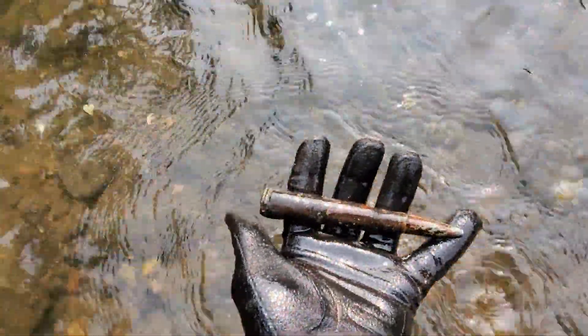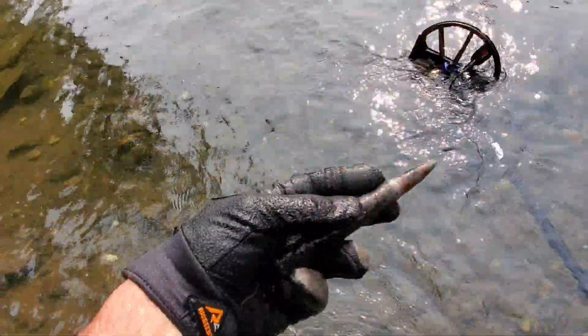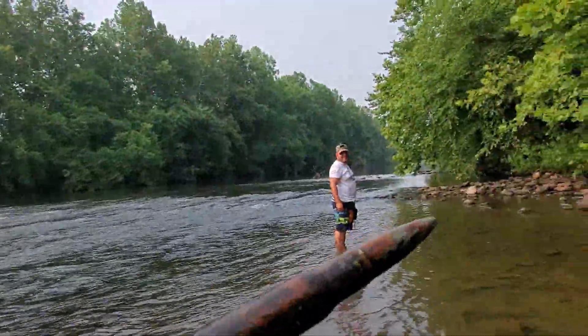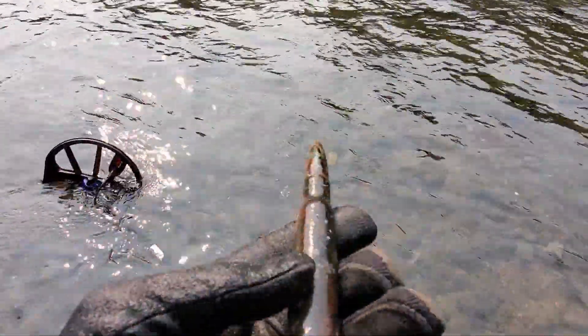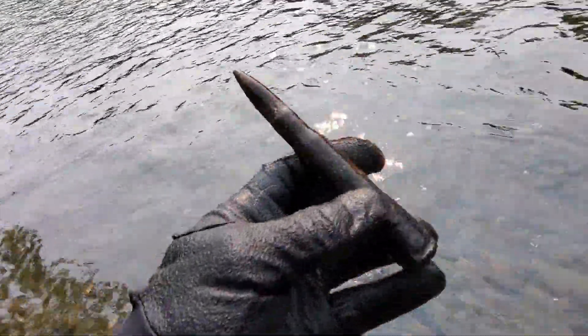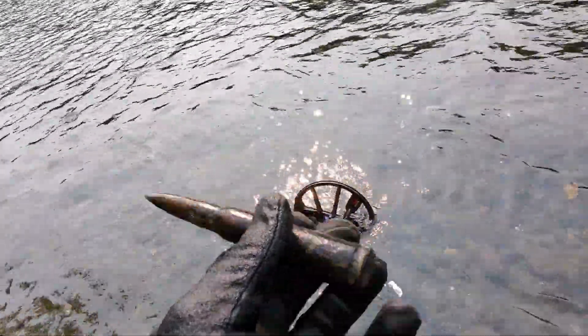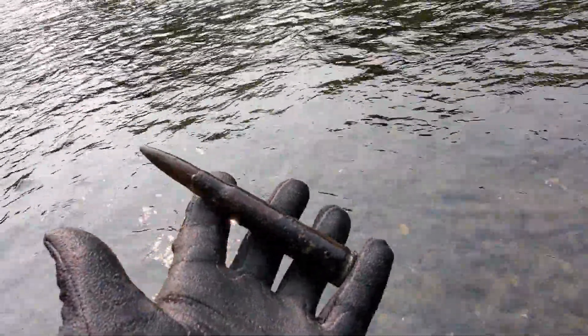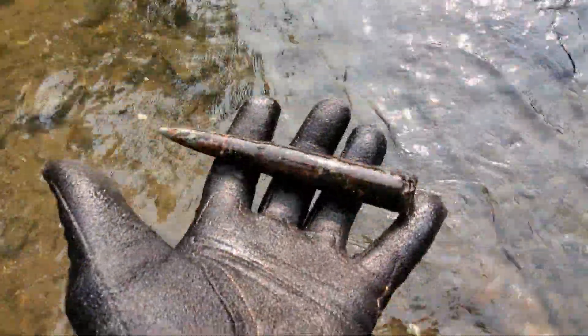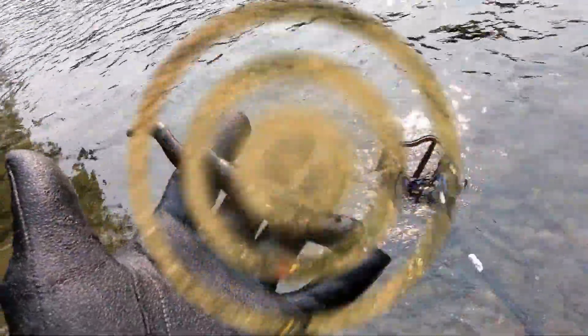Hey guys, I just got a screaming, screaming copper signal down here. Look at the size of that bullet, man — holy cow. Not even fired. We think it's like a 50 cal — I'm not great at bullets. I wish I had Mr. Buff here with me; he's all about guns and bullets. That wasn't even that far down. I'm going to keep searching this area. That is awesome.